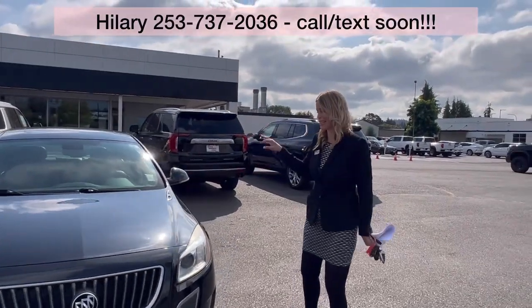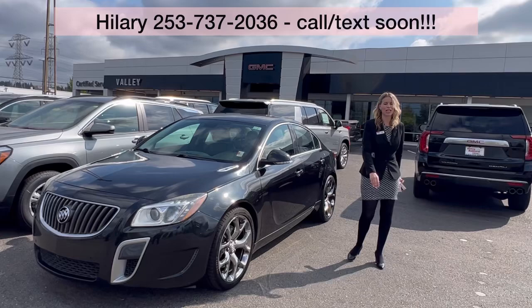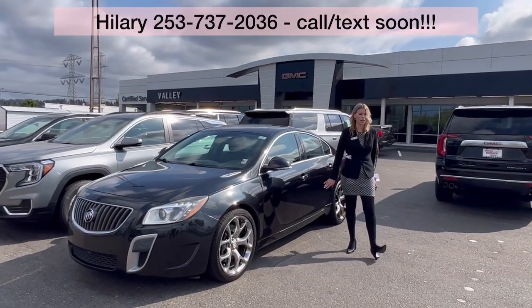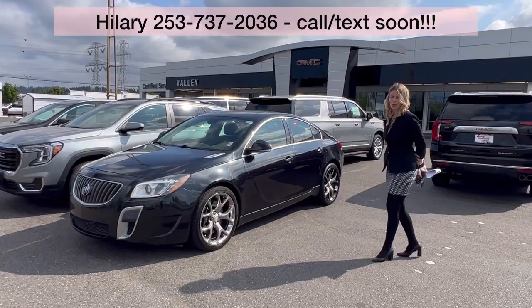Great stuff. This sedan is great, and it's Buick — my personal favorite. So it is here at Valley GMC. Please call, text, email. Come see me with questions. I'm super excited to meet and work with you, hopefully soon.